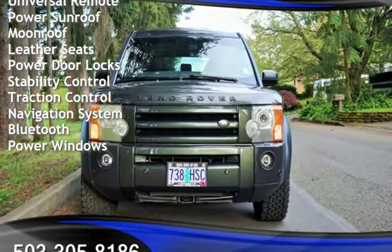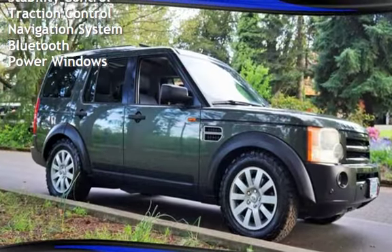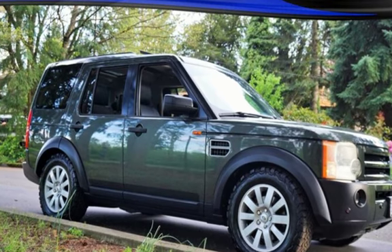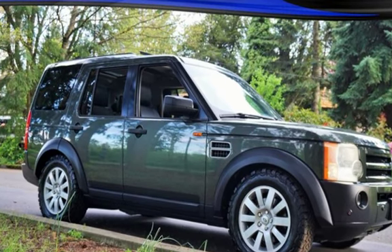Leather seats, power door locks, stability control, traction control, navigation system, Bluetooth, and power windows.